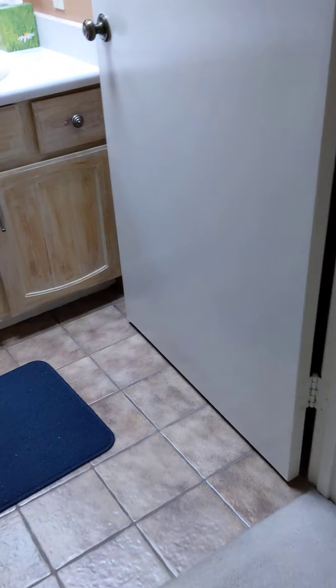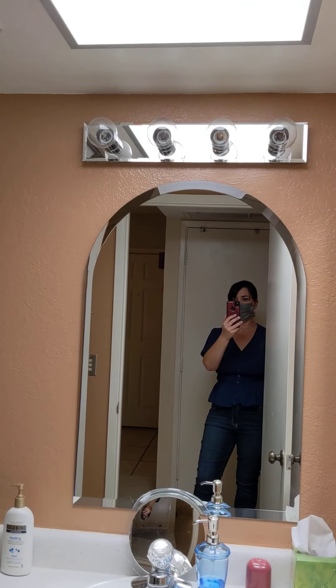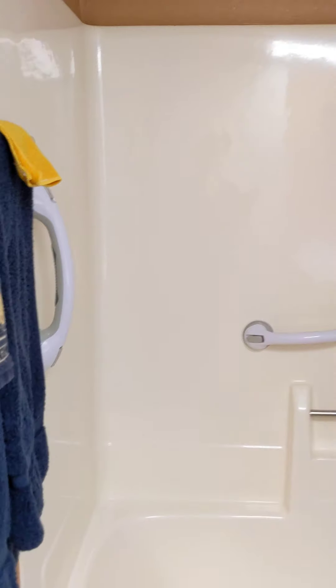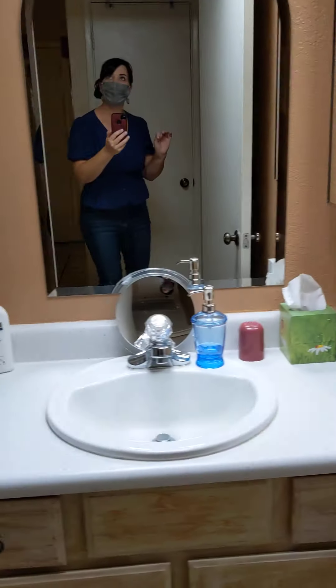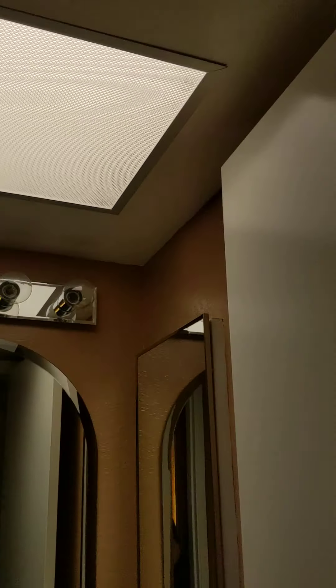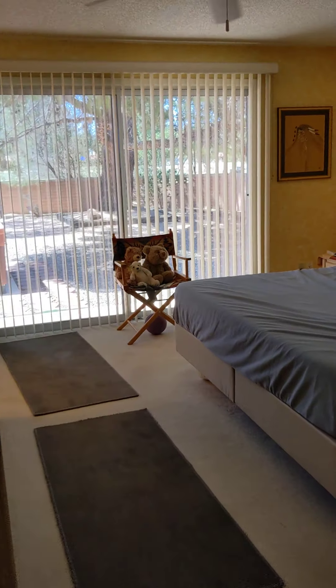No popcorn ceiling out in the living room, but the bedrooms still have the popcorn. Hall bathroom — this is tile, old tile vanity, just a regular flat mirror. Old lighting. Tub has a couple of little safety handles. There's a skylight up there for natural light.